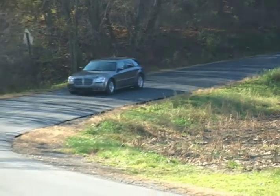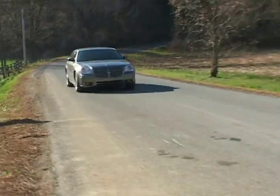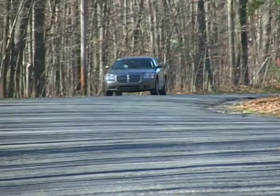The suggested retail base price for the Magnum RT is $30,545, and how much further up you go depends on how many of those numerous options you'd like to have.